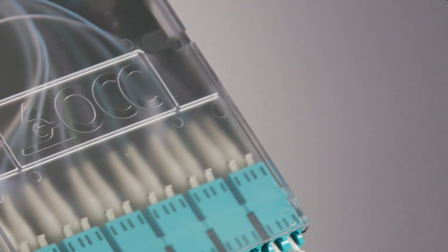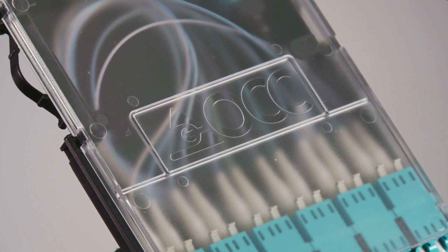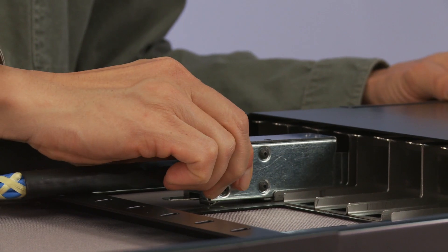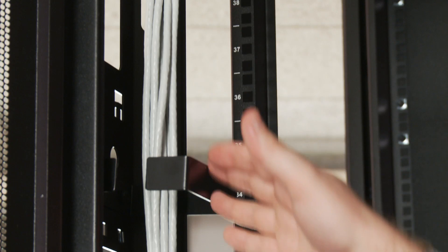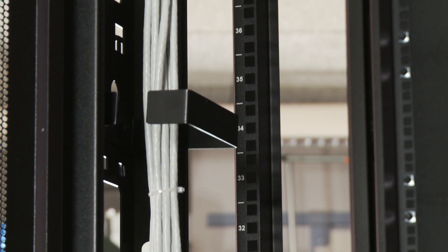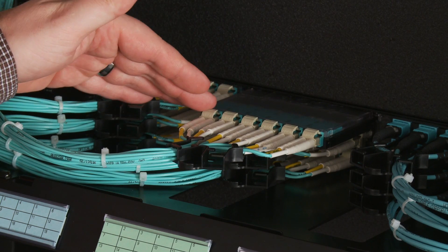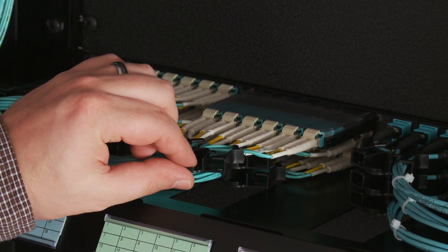High density in smaller spaces for greater capacity with an equal or reduced footprint than competitors. Easy installations with simple plug-and-play connectivity. Integrated cable management features that provide better air circulation to improve component durability. Trouble-free access to individual ports to facilitate adds and changes quickly, reduce maintenance costs, and reduce downtime.